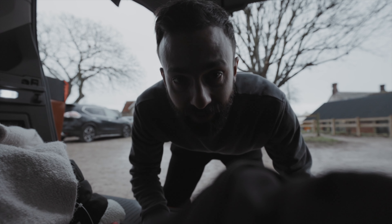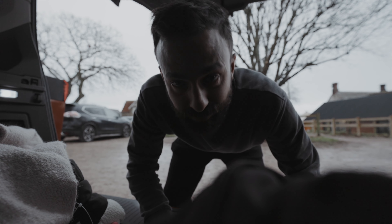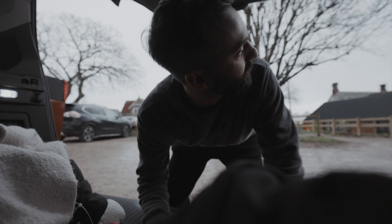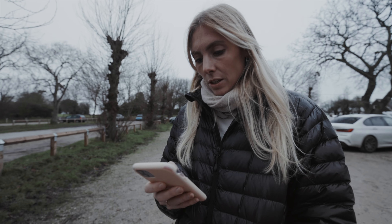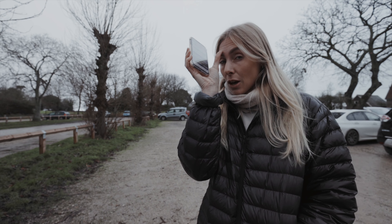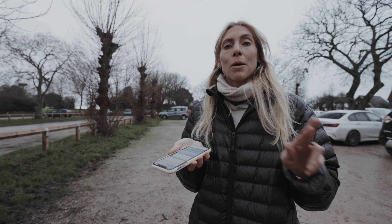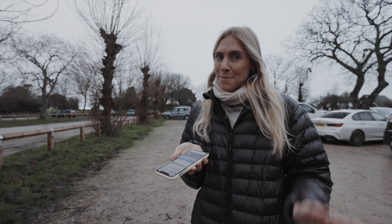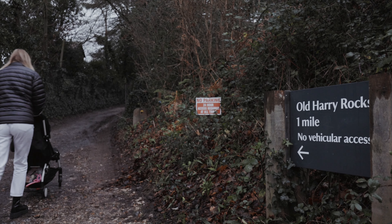We have arrived at Old Harry Rocks. Mila has not fallen asleep, so we're hoping the path is okay for a stroller. I've just paid for parking on a pay-by-phone app — it's super helpful. Most places have a code now so you can just tap it in. It's three pounds for two hours, and hopefully it's only a kilometre walk from here and we can take the pram. There's a really nice pub right next to the car park — might have to stop in there later. Unfortunately, later never came, as you'll soon see why.